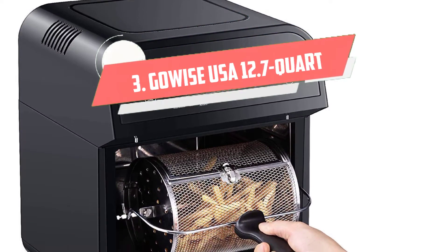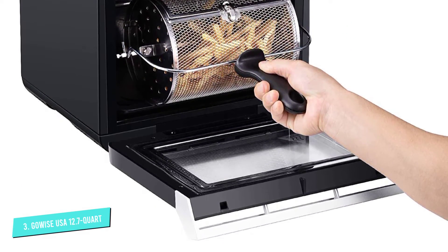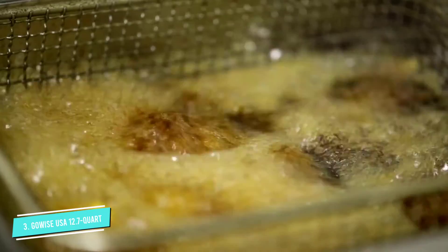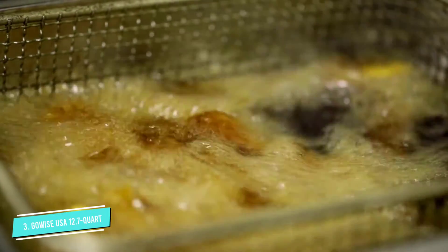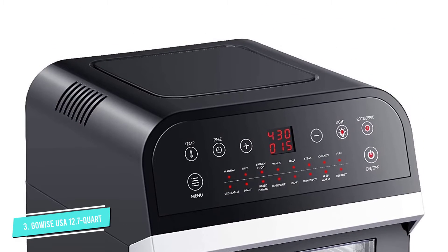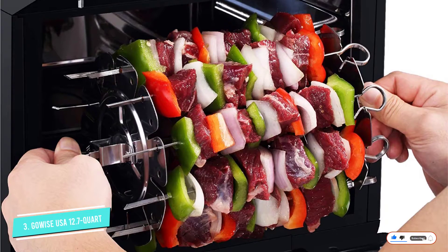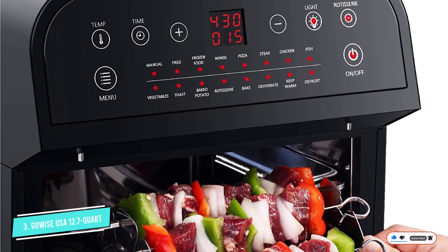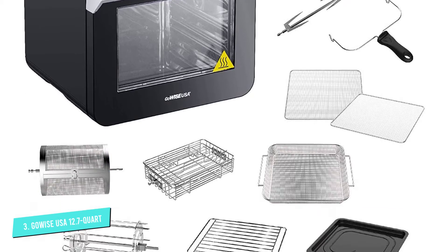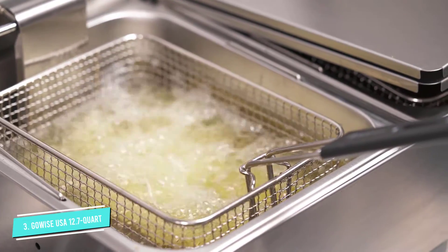Number 3: GoWISE USA 12.7 Quart Electric. This handy air fryer oven offers a whopping 15 different cooking presets, which make it easy to use this oven to toast, bake, dehydrate, and much more, while the 50 Recipe Cookbook offers plenty of ideas for using this oven for all of your cooking and baking. This model comes with all the accessories you'll need, including two rotating baskets, a rotisserie spit, a kebab rack, and a selection of racks and trays. It has a 12.7-quart capacity, so there's plenty of space to feed a family.